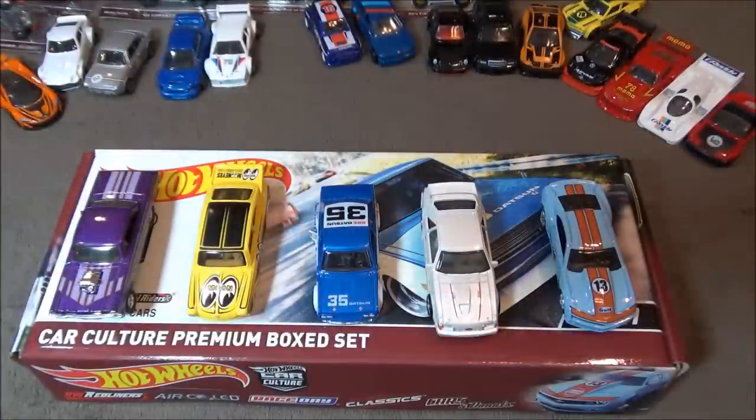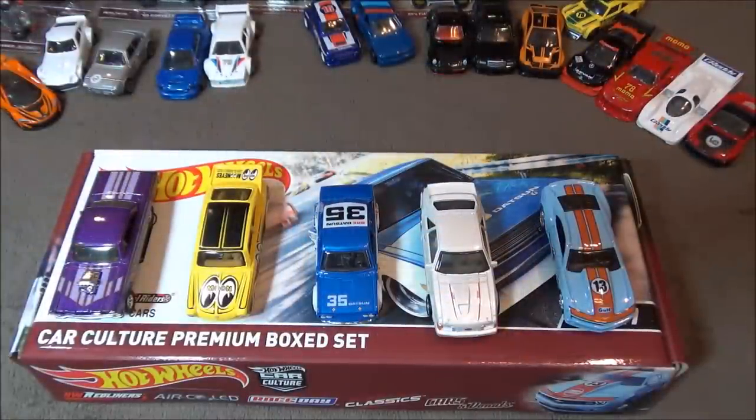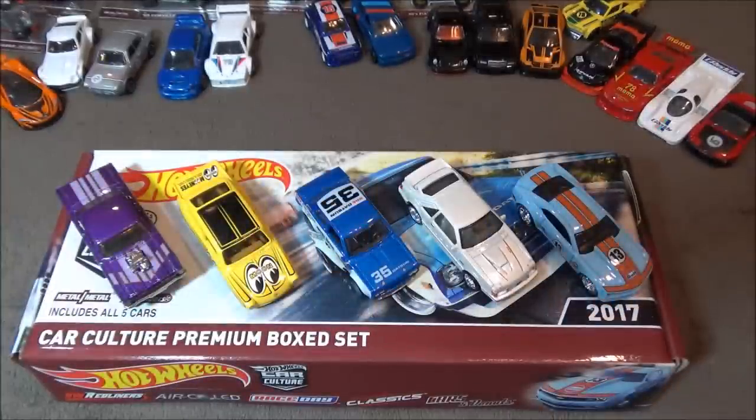My favorite car of the set is the '13 Copa Camaro, but I know everyone would like the Datsun better. This set is RLC members only and it's a really cool set to have in your collection. Thanks for watching — be sure to leave a like and subscribe, and tell me what your favorite car was out of this Car Culture set.